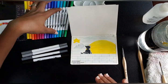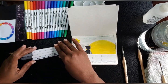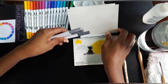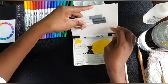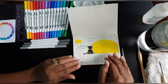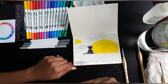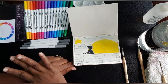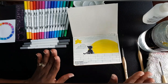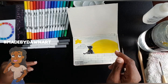My Huevember rules were to feature the hue of the day — in this case a yellow-looking hue — and only allow myself to use four other colors: black and the three grays that come with my 60-set of ahuhu markers. You can make up whatever rules and challenge you want; there are no limitations on my Huevember prompts. All I ask is to feature the hue and hashtag me at Made By Dawn Art on Instagram.